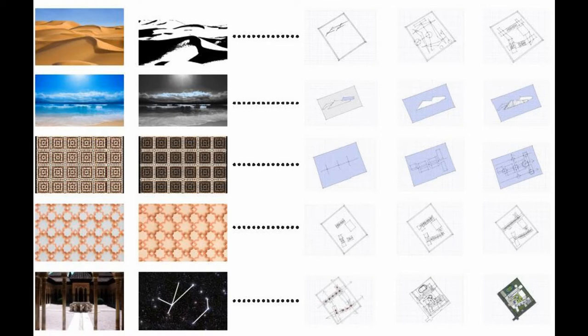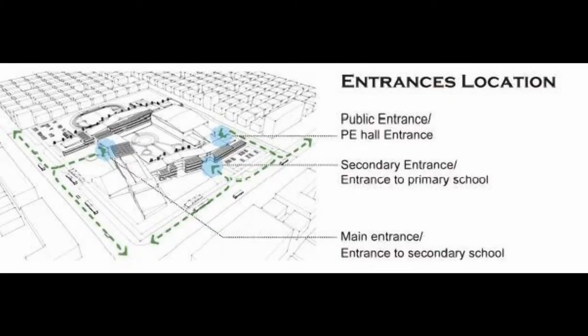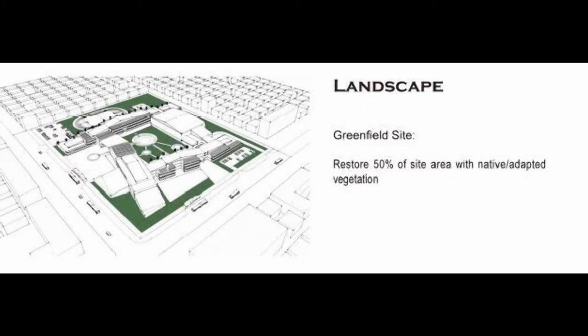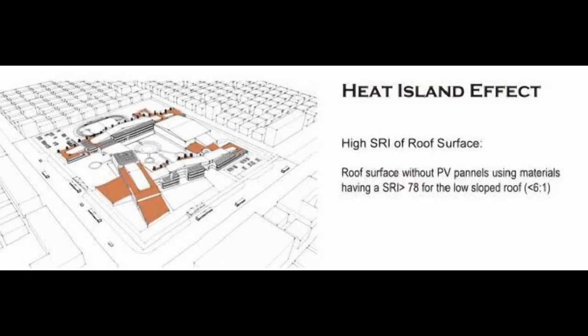There are a variety of design strategies applied for the sustainable site plan. The first is alternative transportation — the site provides preferred parking for carpools serving 5% of occupants, and bicycle parking areas are also provided. The second is green landscape, restoring 15% of site area with native vegetation. Thirdly, to reduce the heat island effect, roof surfaces without PV panels use materials with an SRI larger than 78 for the low-sloped roof.